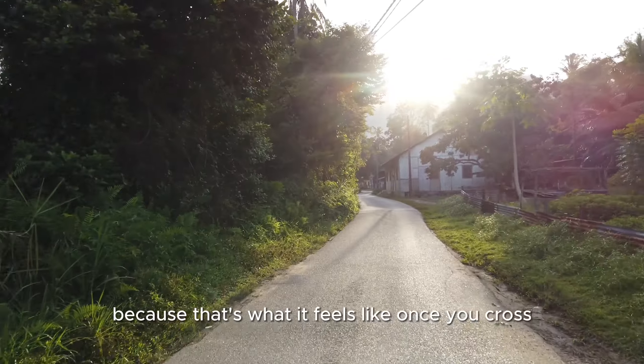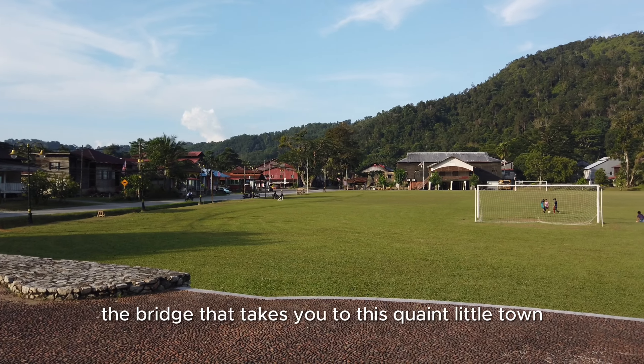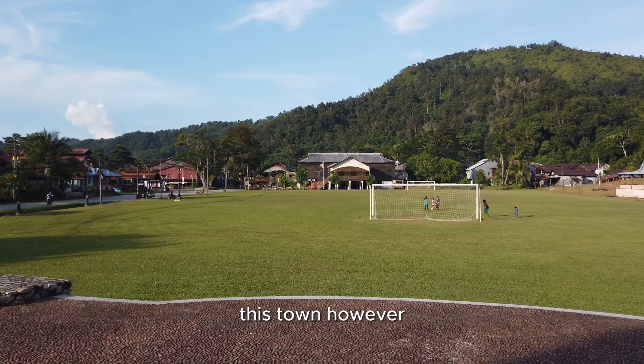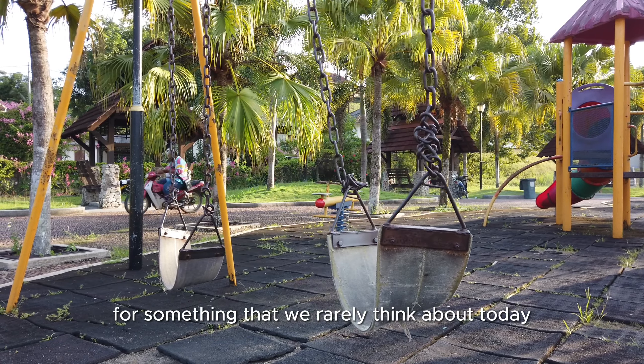We use the word Malaya because that's what it feels like once you cross the bridge that takes you to this quaint little town. This town, however, was famous in the late 19th century for something that we rarely think about today.